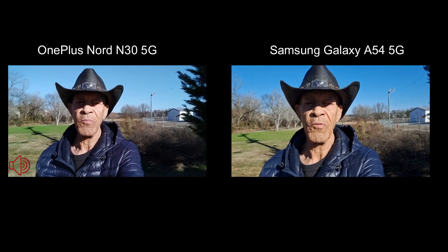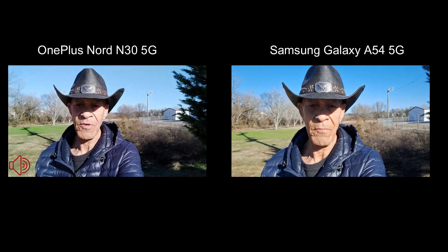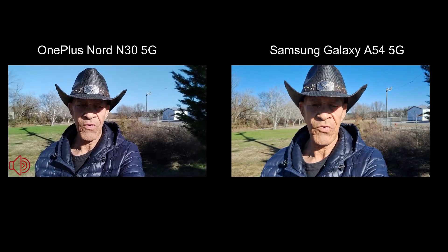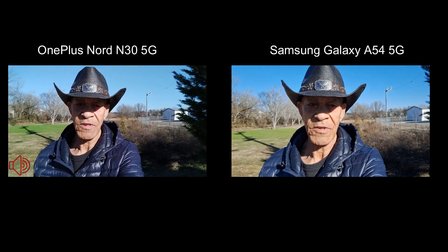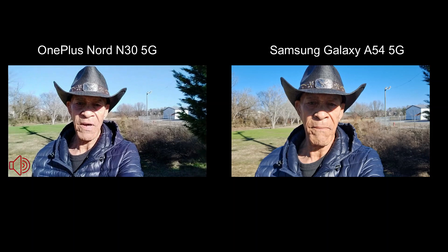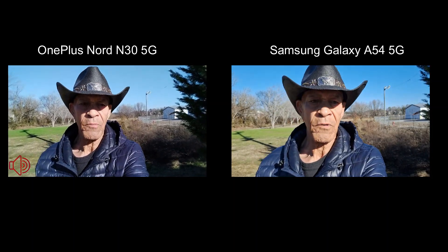Hey folks, Mobile Geezer here with my last camera comparison of the year. I've been trying to remind myself to give you guys some coverage on my more budget and mid-range devices, so that's what we're going to do today.